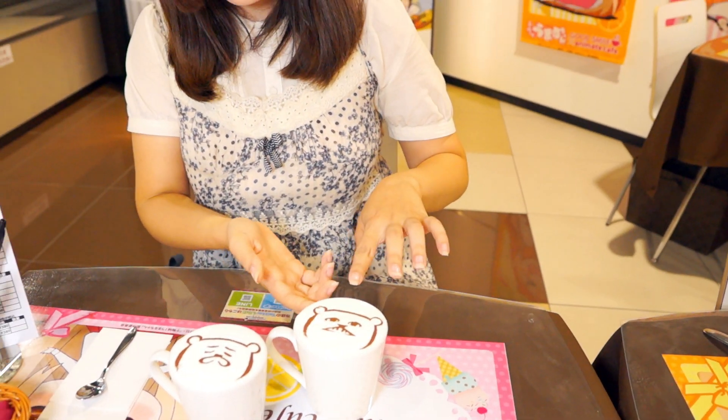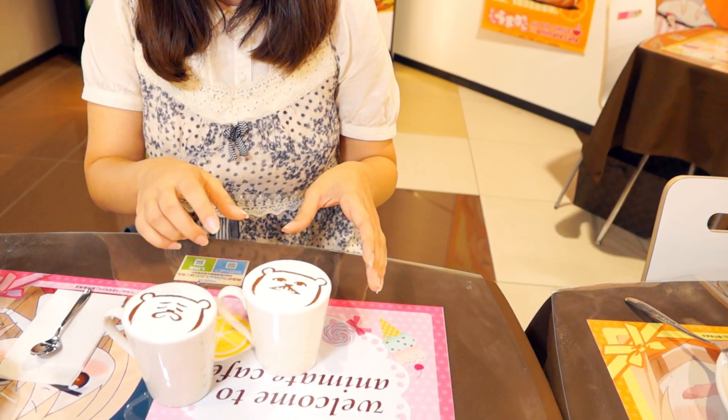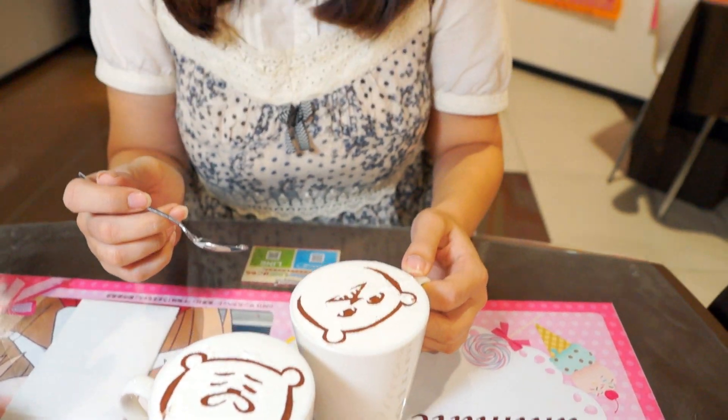It can have whipped cream here — be careful not to break the drawing of the powder, cocoa powder. The staff told me I should mix it for the drink, but it's so cute I don't want to break it.